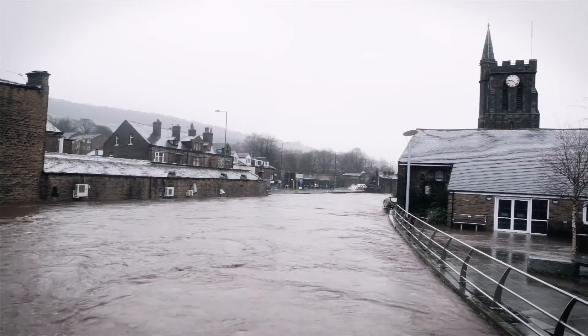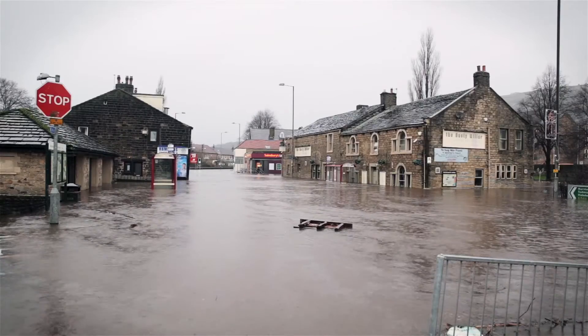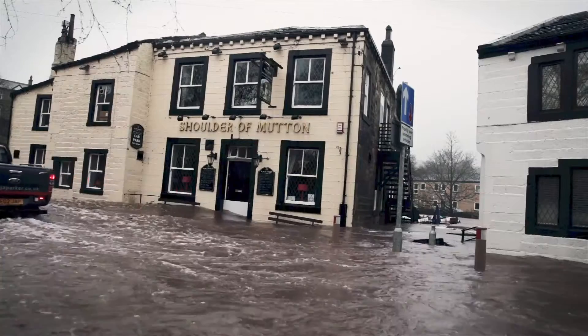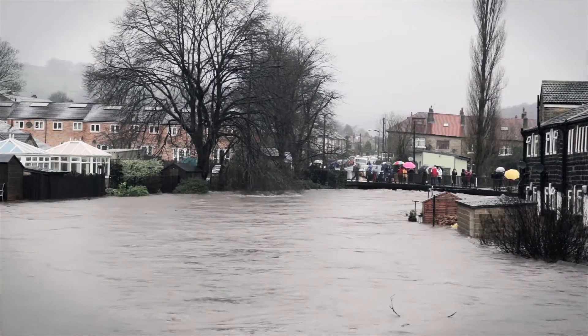We're based in the Calder Valley, the upper Calder Valley, that's been subject to pretty bad flooding a number of times — water levels a meter, meter and a half high, fences being knocked down, people's cars being completely ruined, people's businesses really put under a lot of pressure.